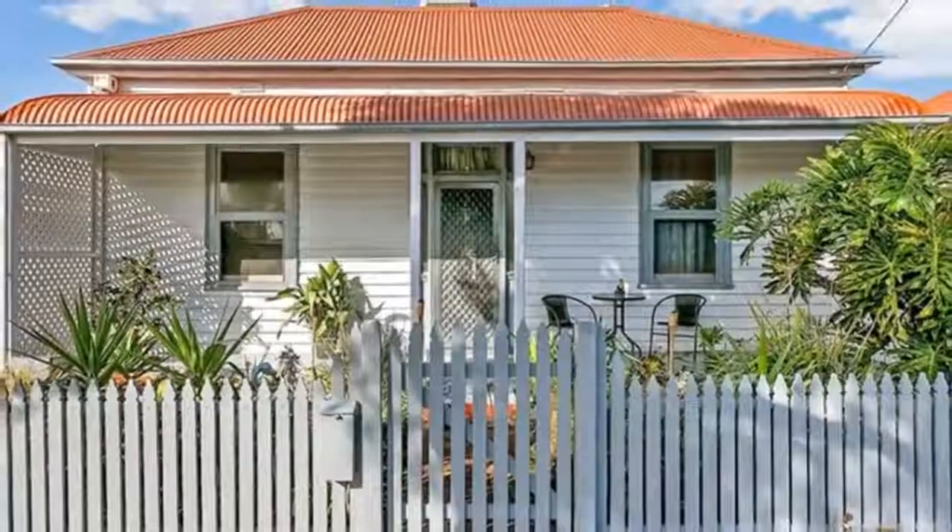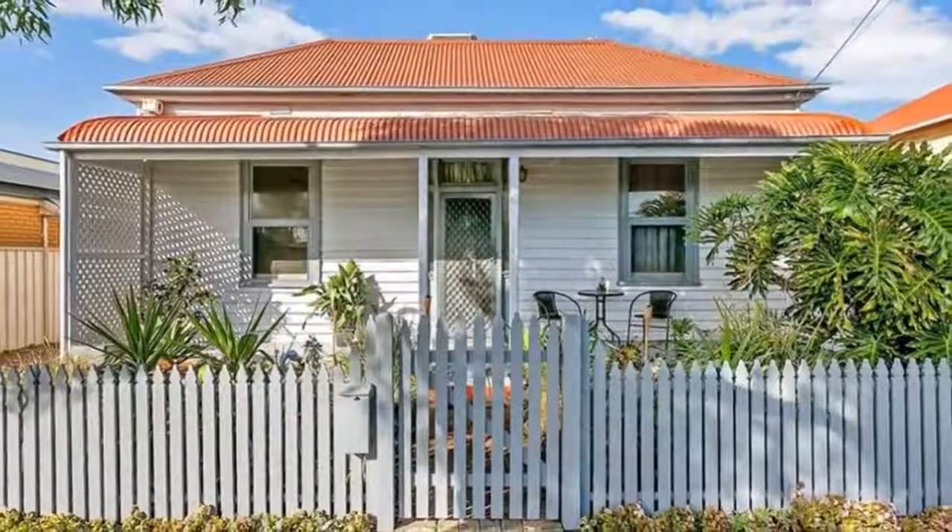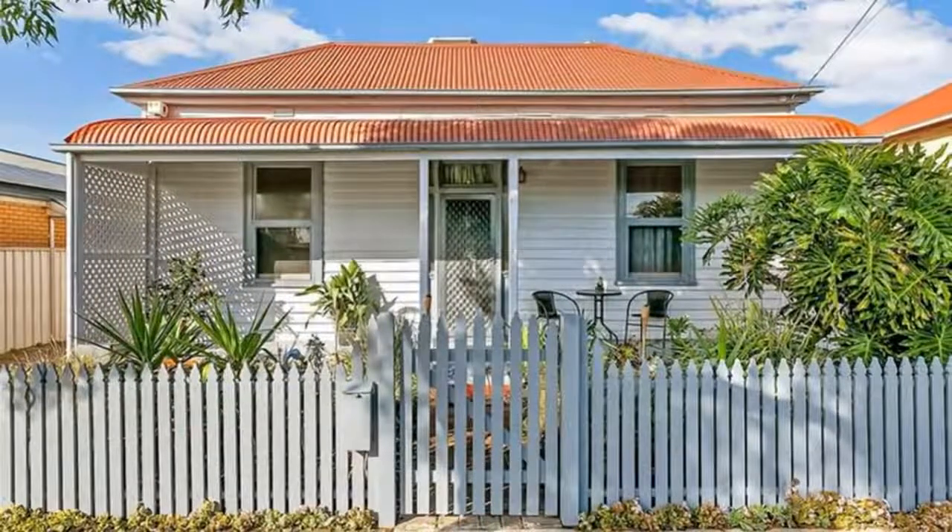Hi, I'm Kim Henley from First National Burton Groves. If you're looking for a great opportunity, then come with me. A wonderful opportunity to invest in the very much sought-after location of Birkenhead.